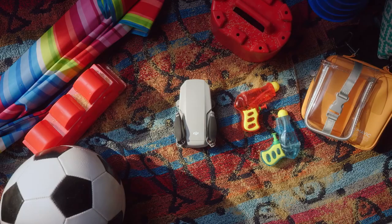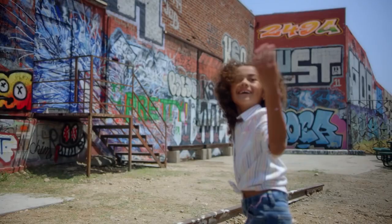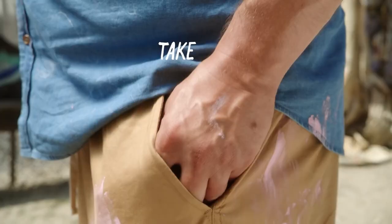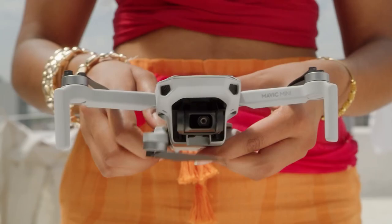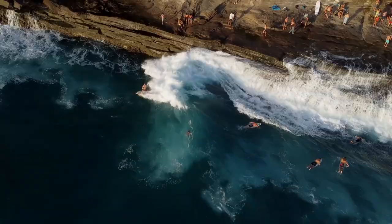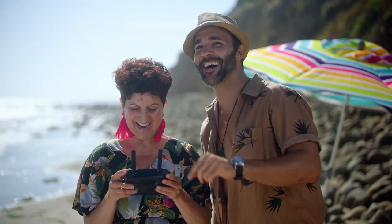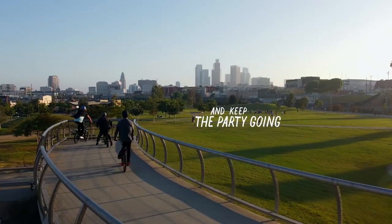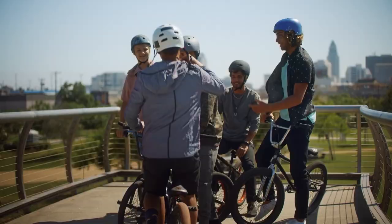Coming in at number five, the DJI Mavic Mini. Drones are becoming more portable and useful, and the DJI Mavic Mini is one of the new super-portable drones on the market. Combined with the DJI Fly app, it guarantees an amazing aerial experience. Weighing under 250 grams — as light as the average smartphone — it falls under the safest weight class for drones, making it legal in many countries.